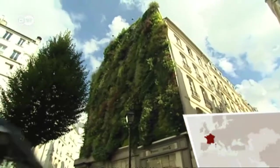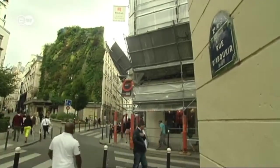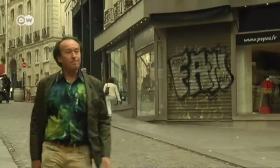Paris has a new and unusual garden. It can be found in the commercial Montaguey district, and it's the work of Patrick Blanc, also known as the green man — with hair to match.